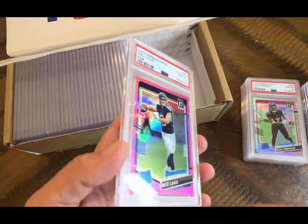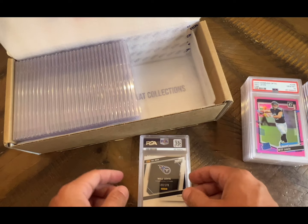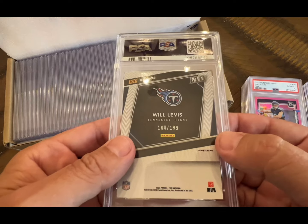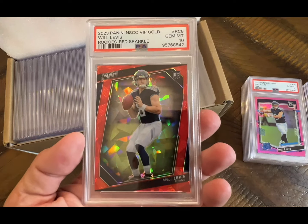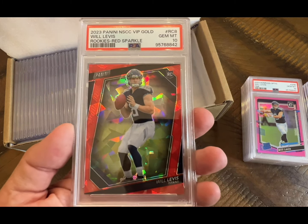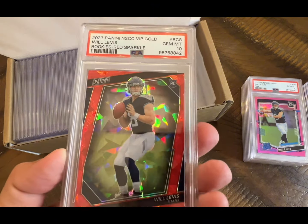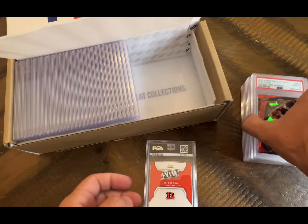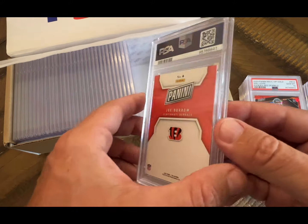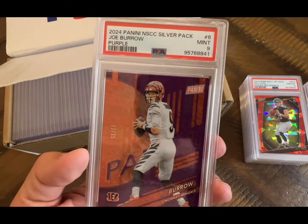Another Will Levis pink — got a 10! This is a Will Levis numbered at 199. Oh, that's right — that's a 10! That's cool — we got this at the National, it's the VIP gold, they call it red sparkle. Pretty cool, awesome, that's a good one. This is the Joe Burrow purple, numbered at 15, and that got a nine.